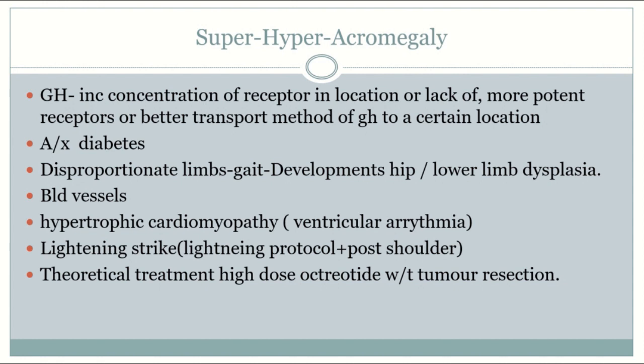It is better to order insulin growth factor-1 levels. If positive, then order an oral glucose suppression test. If glucose doesn't suppress growth hormone, you move on to the next step — an MRI — to see if the growth hormone is being secreted from the pituitary or ectopically.